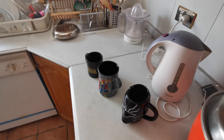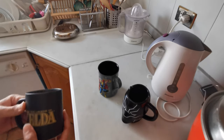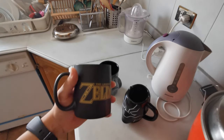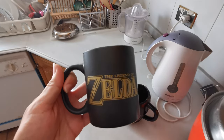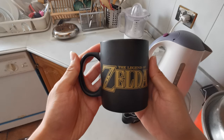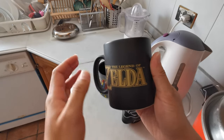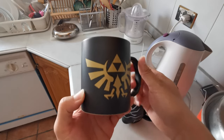The first mug I have is the Legend of Zelda. I'm going to show you a close-up to see what this mug looks like. This mug I got from the shop in America — it's called GameStop. This is a pretty nice mug.